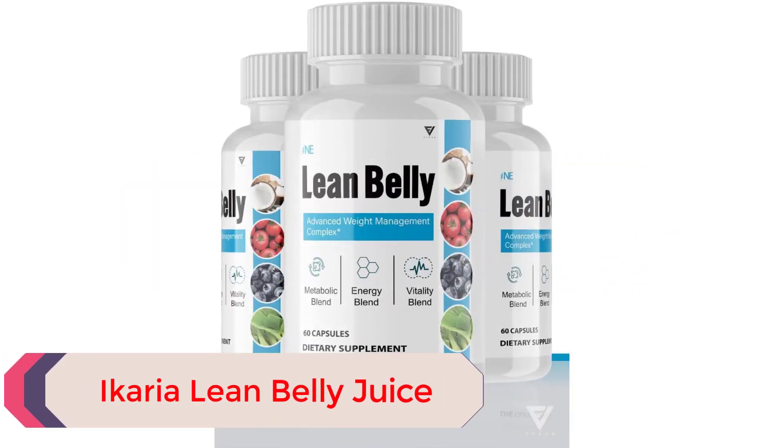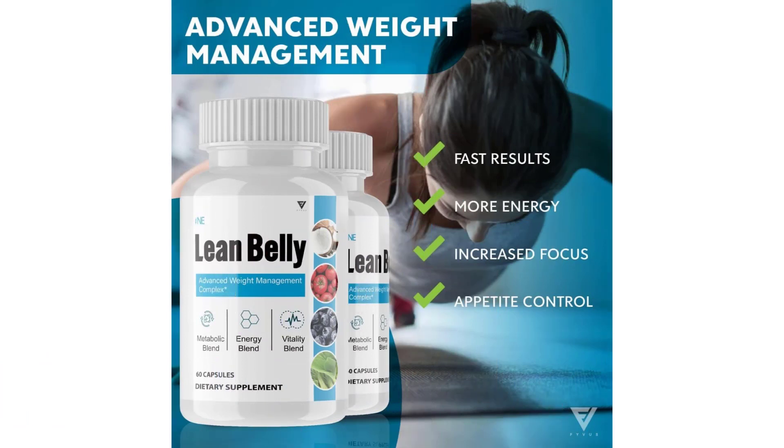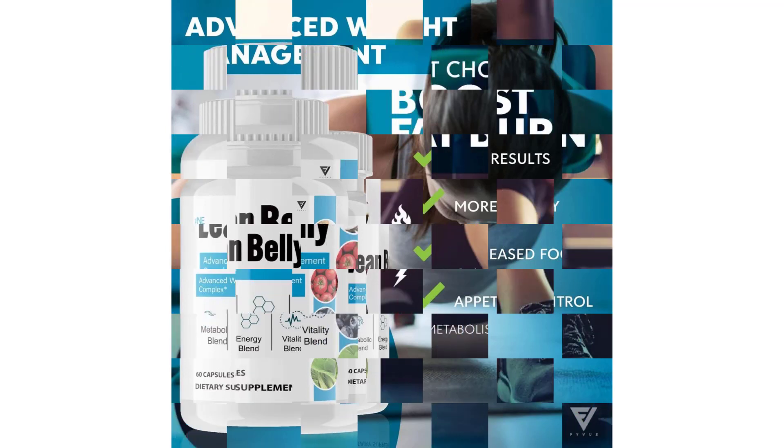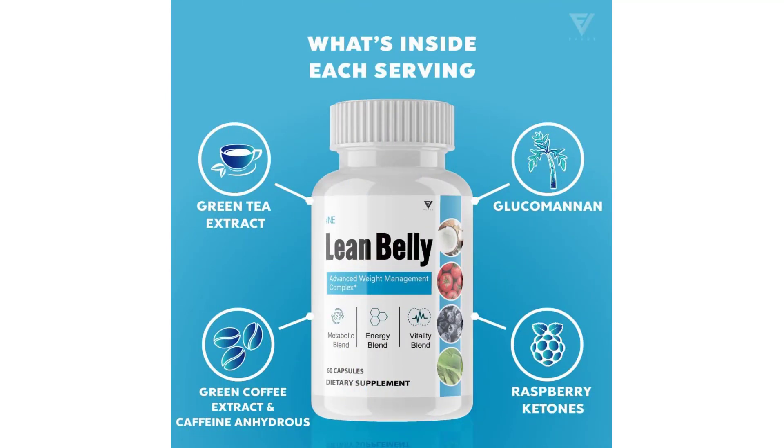Ikaria Lean Belly Juice is a powerful new formula that makes weight loss easier, faster, and much more fun. It's different from every other solution out there because it targets the newly discovered root cause of tenacious body fat and unexplained fatigue — now proven to be linked to harmful ceramides that force fat cells to cling to your body. Thanks to the rare, powerful nutrients in Ikaria Lean Belly Juice, you can help support your body to fight against these compounds and accelerate fat loss, boost energy, and look and feel younger.